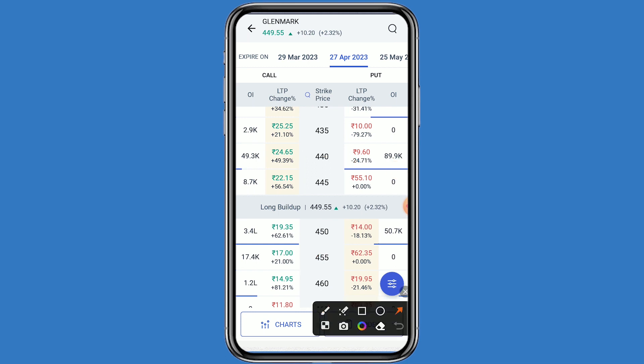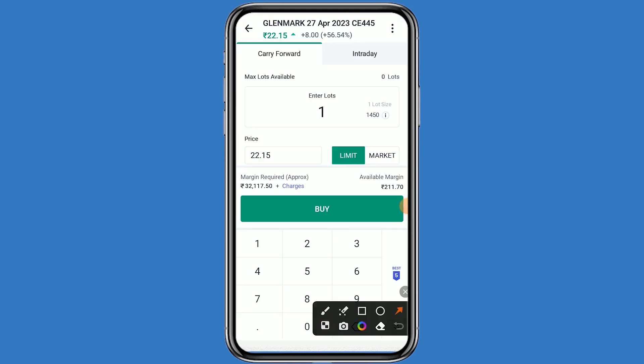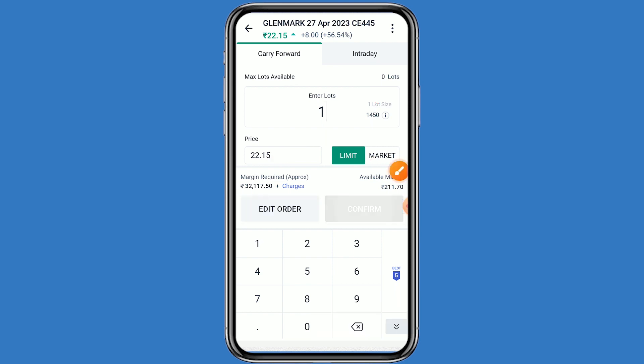If Glenmark is positive, I will choose the 445 strike price on the call side. This price is 22.15 rupees, and the 445 strike price is also available at 19.35 rupees. I will choose the 445 strike price — click on buy, then one lot. One lot has 1450 quantity and your investment comes to around 32,117 rupees. Click on buy and confirm.